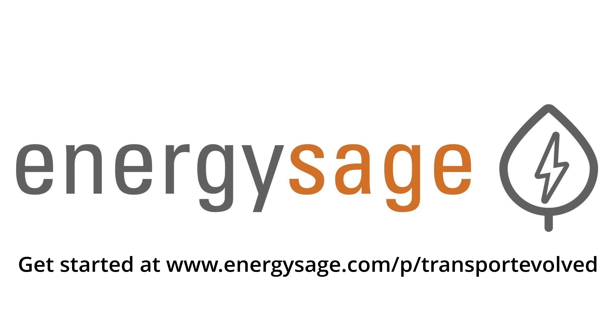This video is sponsored by EnergySage. Visit the link in the description to find local verified solar and heat pump experts in your area, as well as local community solar projects you can become a part of.